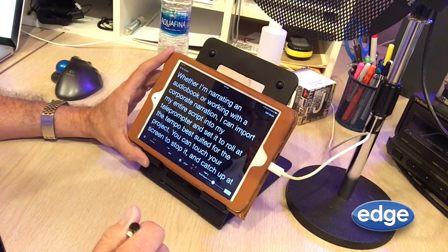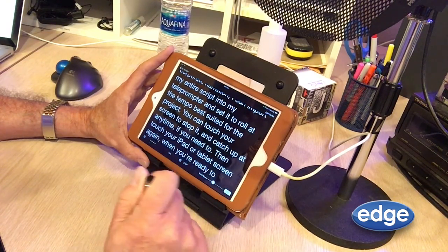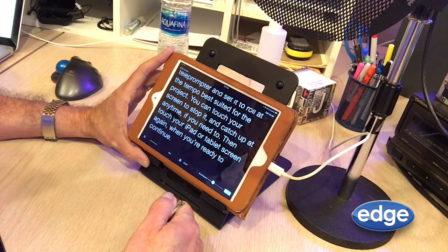You can touch your screen to stop it and catch up at any time if you need to. Then touch your iPad or tablet screen again when you're ready to continue.